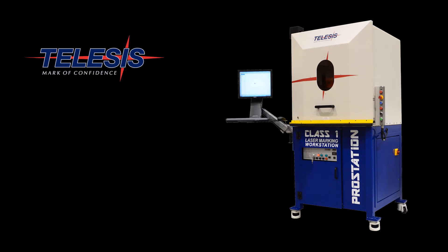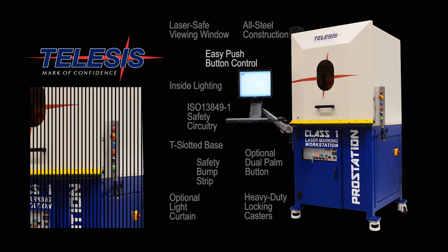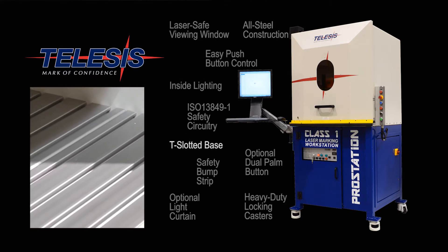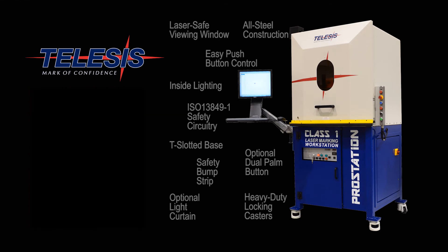The TeleSys ProStation is available with the following items as standard: a laser safe viewing window, easy push button controls, rugged industrial all steel construction, a T-slotted aluminum base for easy fixture replacement, convenient inside lighting, and three levels of safety for the automatic door option.